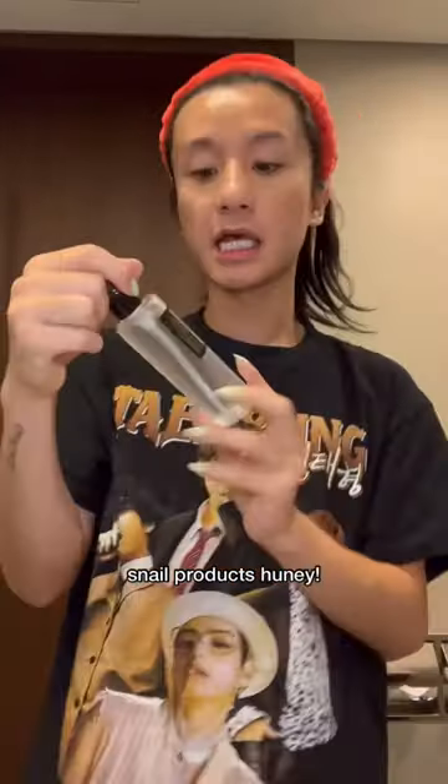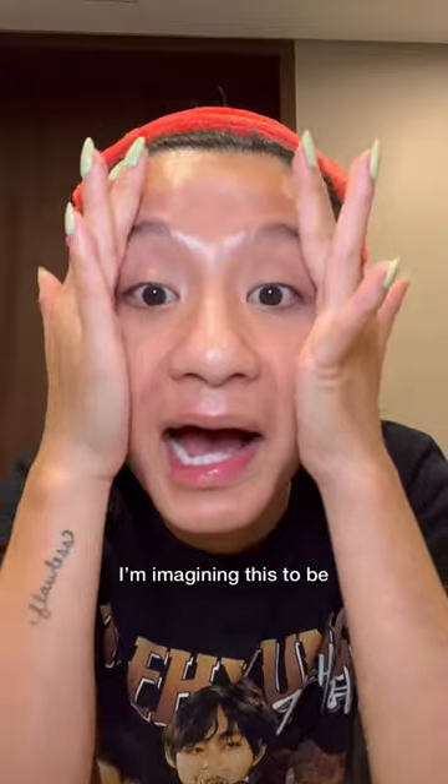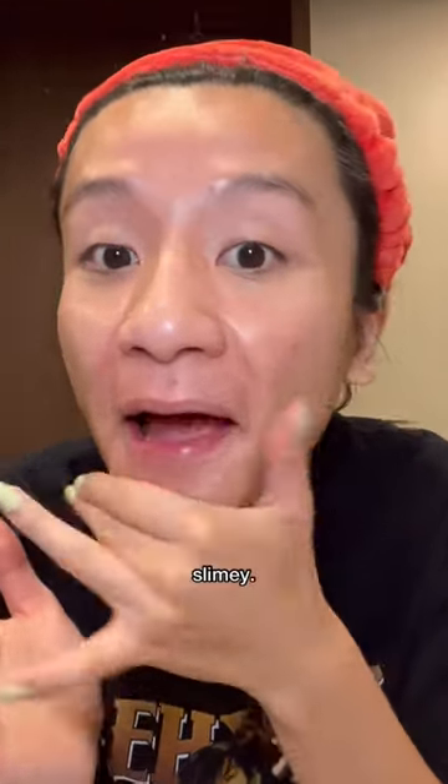We going in with the snail products, honey. This is the snail essence. Oh, she is gooey. I'm imagining this to be very slimy.